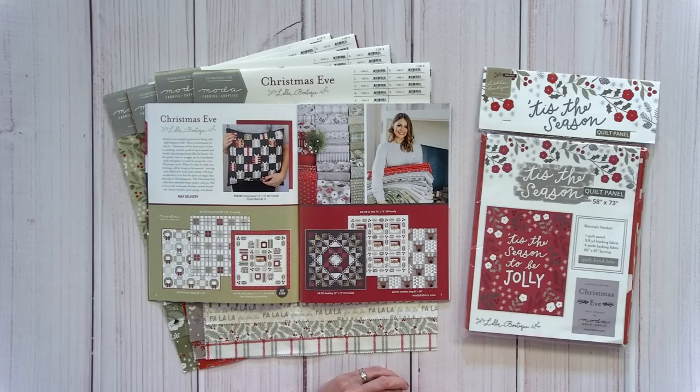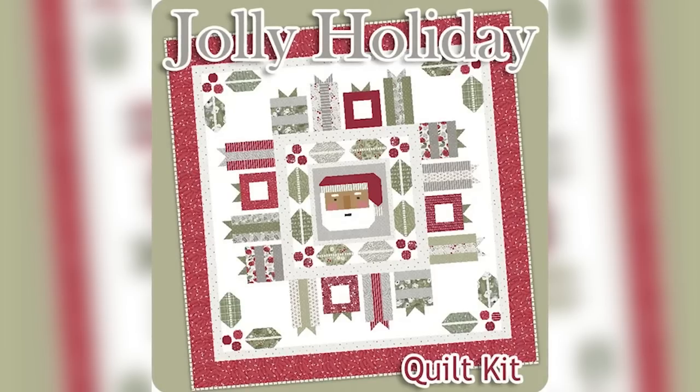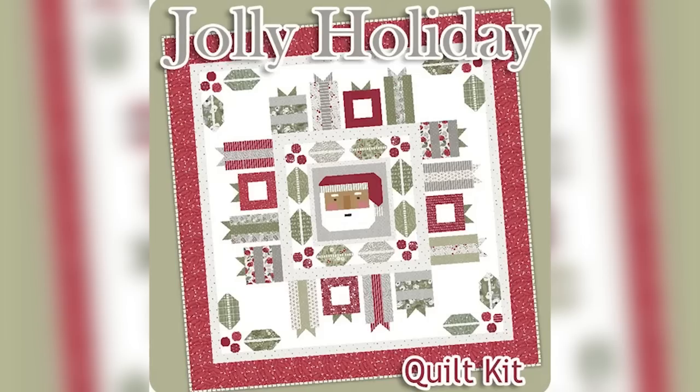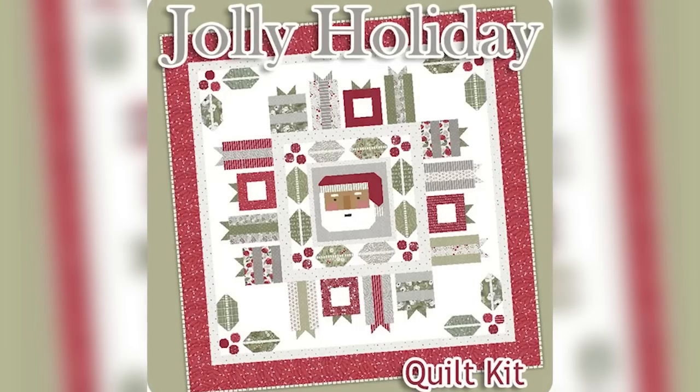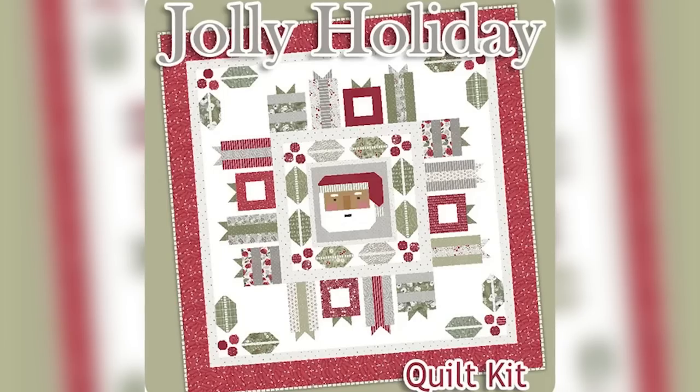I wanted to highlight the Jolly Holiday Quilt Kit. This kit will be 77 inches square, and the fabric collection ships in May. We're going to have a sew-along with this — it's a Moda pre-packaged kit. It is a Jolly Roll friendly kit. Each week of the sew-along we'll focus on a different element: one week we do Santa, one week the leaves, one week the gifts and so on.